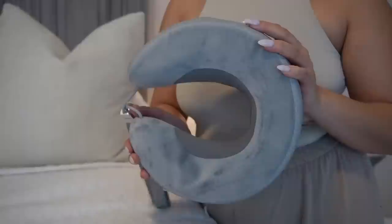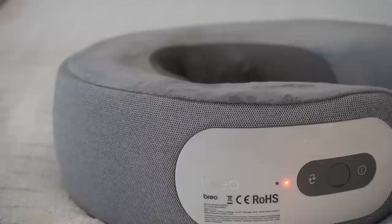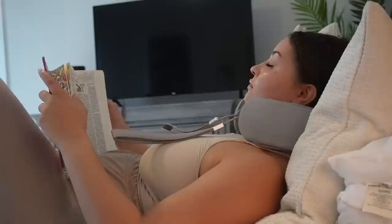Thank you to our sponsor of the day, Brio. Melt away aches, tension, and knots with Brio's i-Neck 3 Pro neck massager. It delivers a full coverage massage every single time. Its 270-degree C-shaped construction allows for a 50% wider reach compared to most neck massagers.